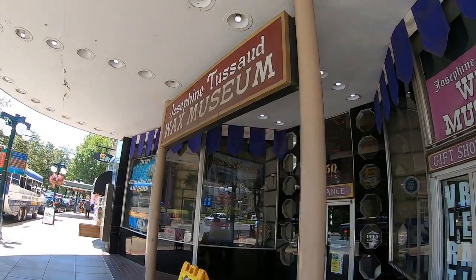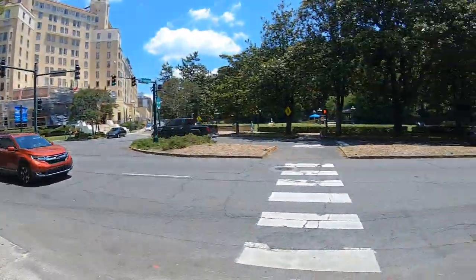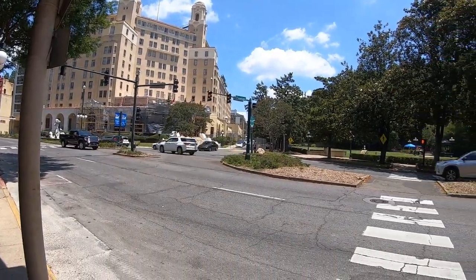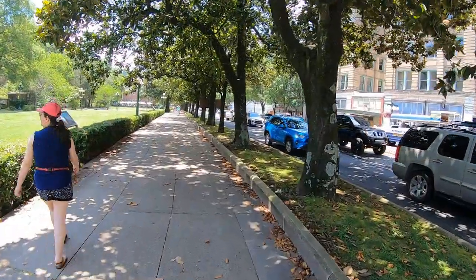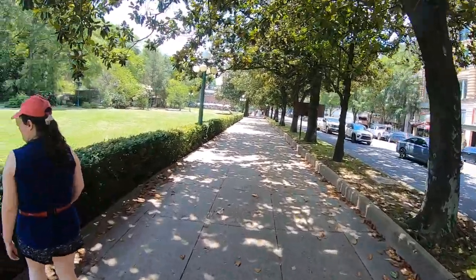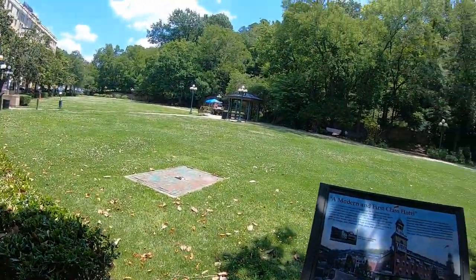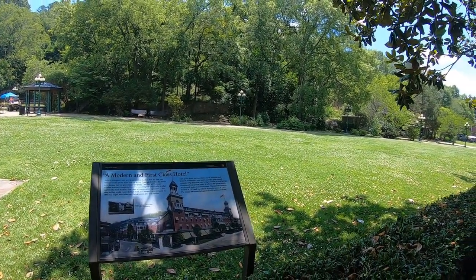One place you can come to is the Josephine Tussaud Museum - not Madame Tussaud, Josephine. We're going to cross over - this is where we stayed last night, the Arlington - and then we're going to go to the other side and check it out. Oh, this is nice - all these trees really bring the temperature down.